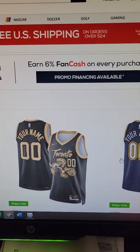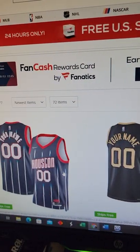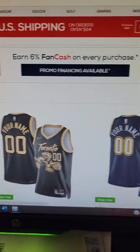And we got the other two. But if you're interested, I'm going to have a direct link for each of these jerseys in the description below. Check them out.